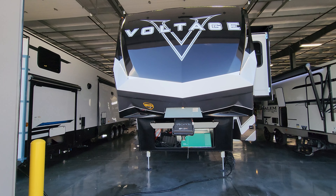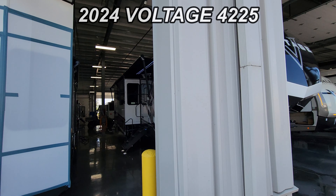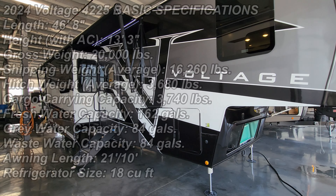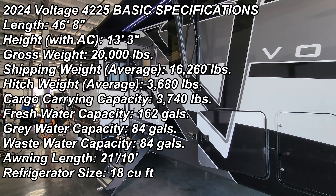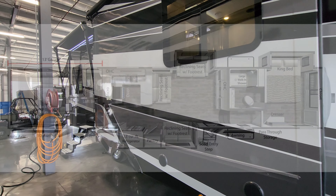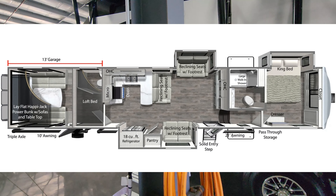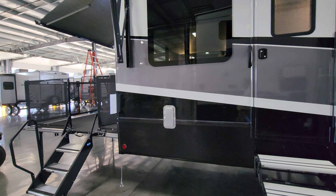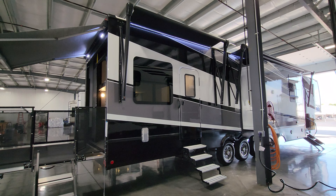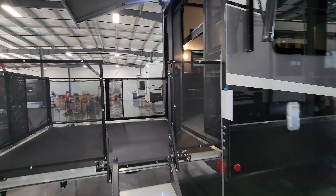Hey everyone, welcome to another All About RVs video tour. Today we're taking a look at the brand new 2024 Voltage 4225 Toy Hauler fifth wheel. This is Dutchman's highest line of Toy Hauler fifth wheels. We're going to run you through the inside and outside of the RV. This one was ordered with one of their beautiful exterior paint job options — a very nice look on the outside. But let's get started on the inside and then come back to the outside.